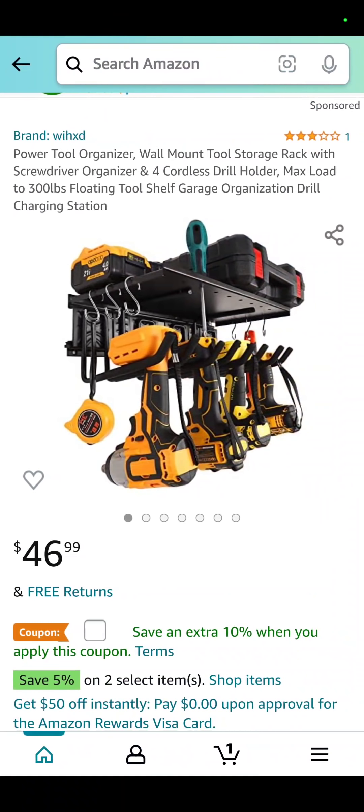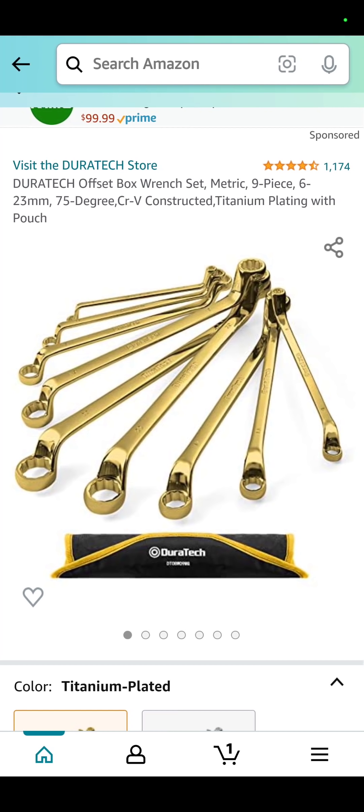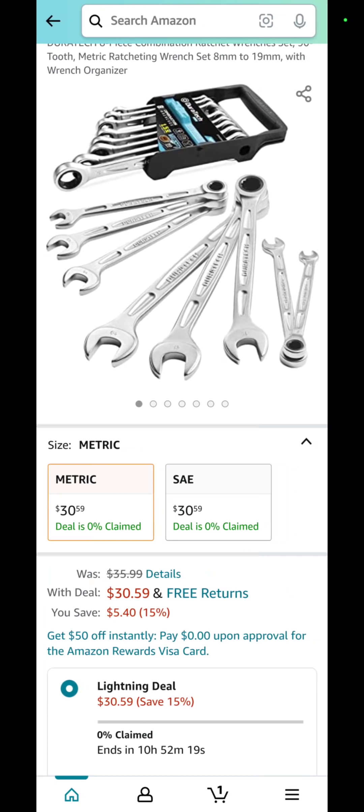I just got a kick out of this — I think it's cool looking. It's a tool organizer, $46.99, and that's Wixxed. I'm making fun of the guys that make fun of Harbor Freight. The Duratec gold-plated box wrench set — just wanted to show them to you. These are also Duratec — their complete metric set — $30.99.